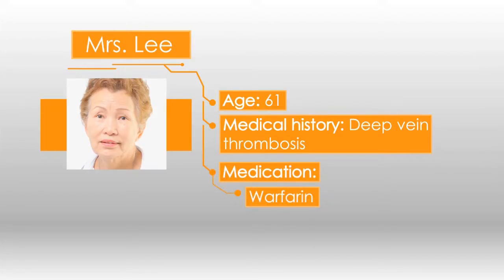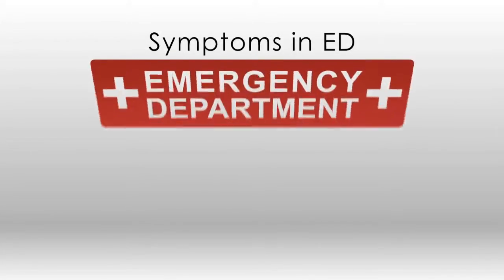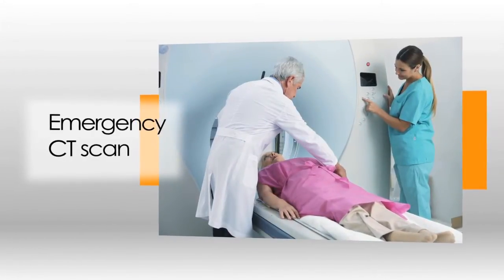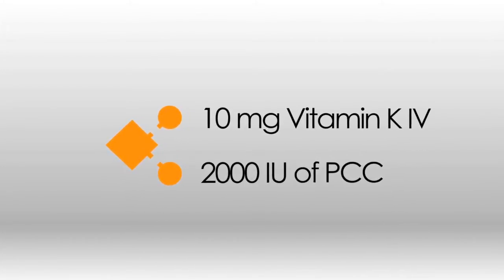In another case, Mrs. Lee is a 61-year-old female on warfarin for a previous DVT who has recently been started on ciprofloxacin for a UTI. Previous INRs were stable with no major bleeding problems. She presents to the ED with a three-hour history of progressive headache, vomiting, drowsiness, and disorientation. The triage nurse draws blood work including an INR. An emergency CT scan of the head shows an intracranial hemorrhage. She receives 10 mg of vitamin K and 2,000 I.U. of PCC without waiting for the INR result. The INR must be drawn immediately after PCCs are given, as was done in this case. Occasionally, repeat doses of PCC may be required if the patient has not reached their INR target and has ongoing bleeding.